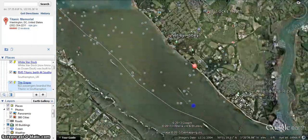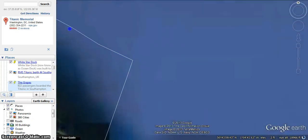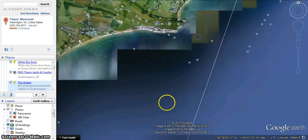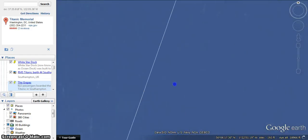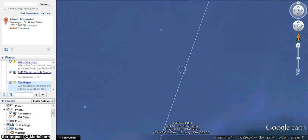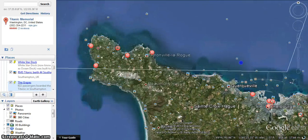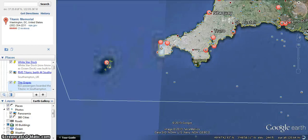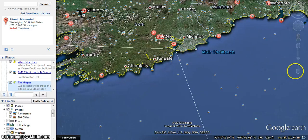They left down this channel and traveled along this little white path you see here. They traveled along to their next port — going down here to France, where they picked up some more crew members. Obviously they didn't travel across land; that's just the way the line drew. Then they hopped on over to Ireland, and after that they set sail.